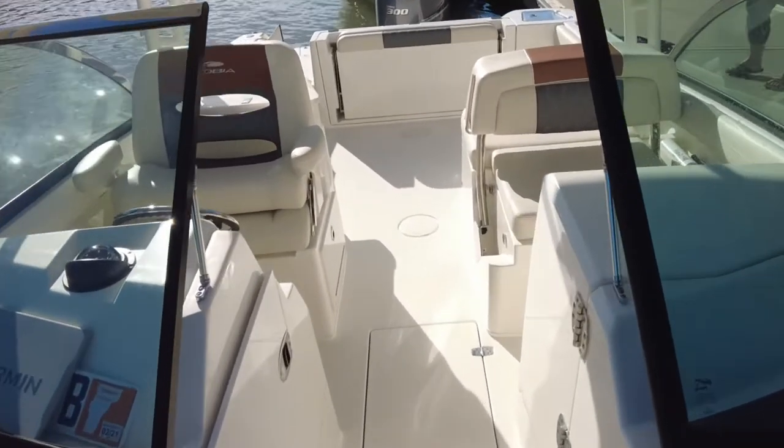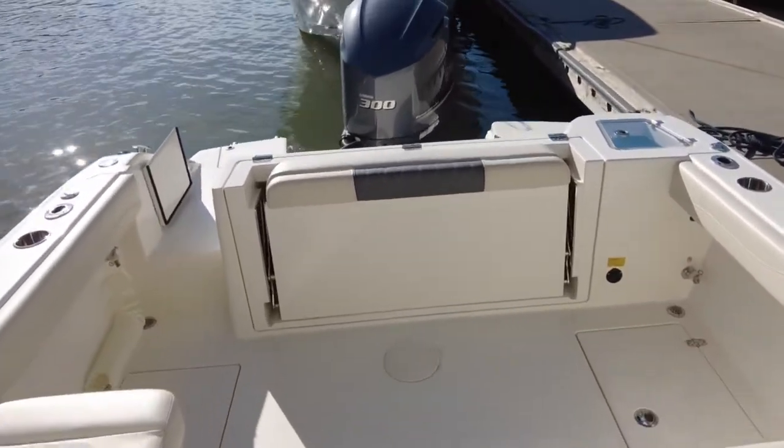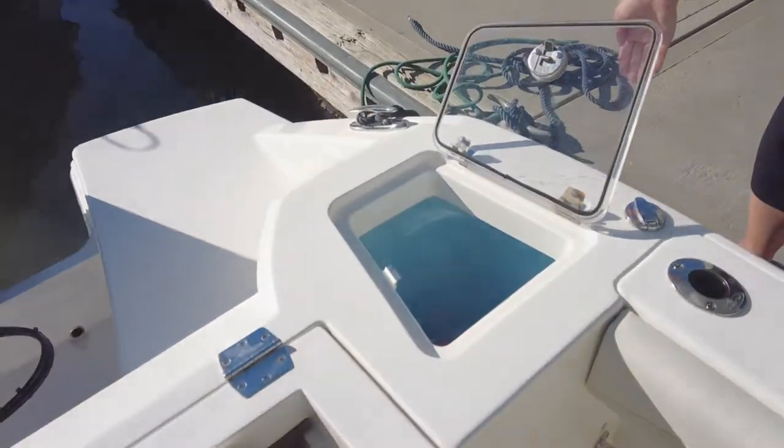Pretty much that's the inside — a quick overview of the 240 DC. I would definitely recommend this boat. I've spent some time on it and it's definitely an awesome boat. Thank you very much.